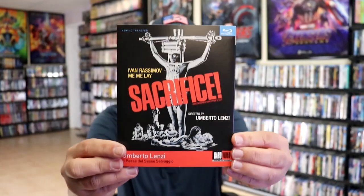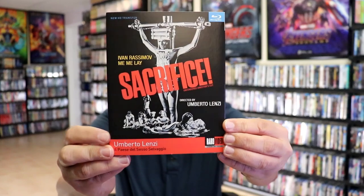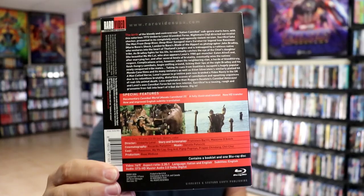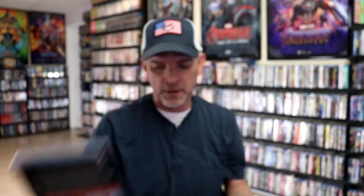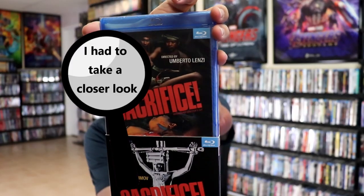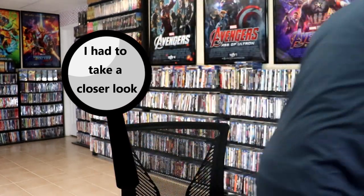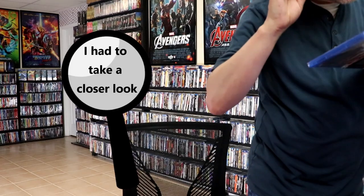First up, we have Sacrifice, which came with a slipcover. I've heard some different things about this one. It is a cannibal-type movie. Never seen it before, but it came with a slip. And then of course it has the alternate inside artwork. So happy to have that one in the collection.